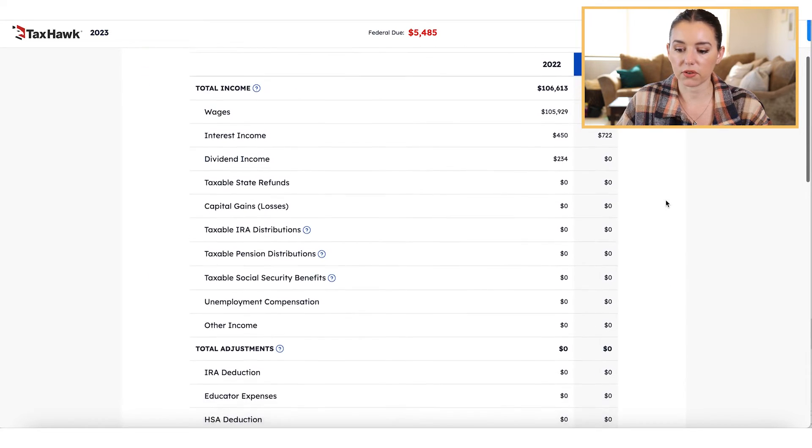Then we get to your federal tax summary. TaxHawk I feel like is a really straightforward user experience on the inside — it's a no-frills-and-thrills type of experience, but it's going to help you file your taxes very easily online.